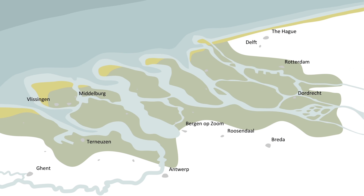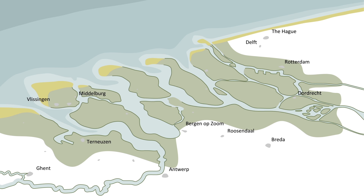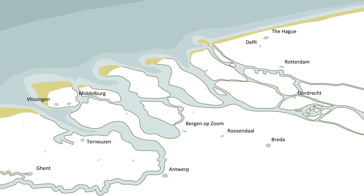Like in most world delta regions, the economic potential came with the risks and challenges of high water. So the land was secured by dykes and reclaimed to protect the area's growing economy, its cities, ports, agriculture and industry.